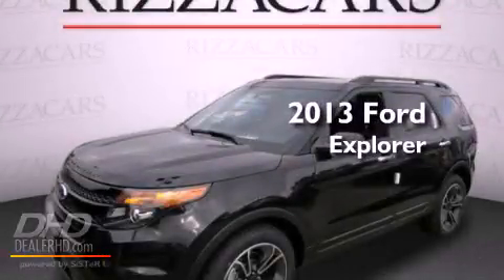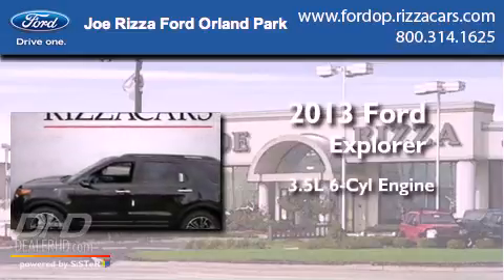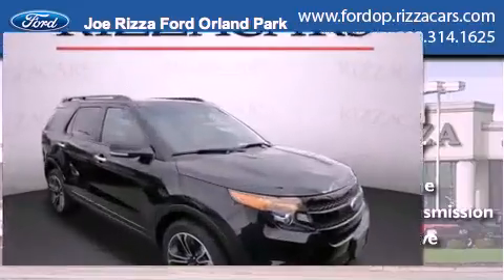This is a brand new 2013 Ford Explorer. It has a 3.5 liter 6-cylinder engine, an automatic transmission, and the added capability of 4-wheel drive.